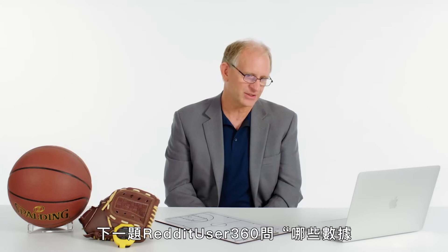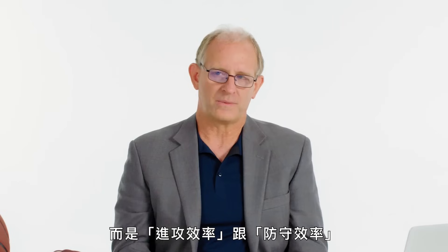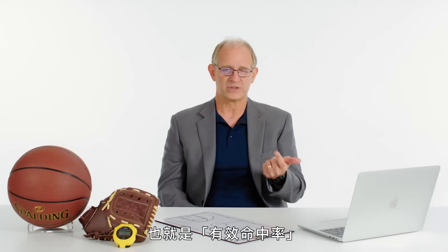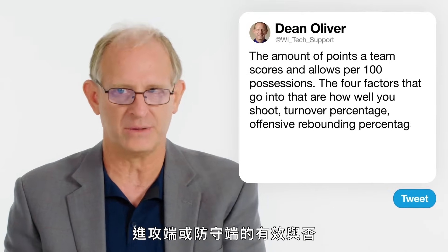Reddit user 360 asks: what statistics are most important in the NBA? It's not things like points, rebounds, turnovers, and assists. It is offensive rating and defensive rating — points a team scores and allows per 100 possessions. Beyond that, when trying to understand what a team is doing to be efficient, the most important things are the four factors: effective field goal percentage (which weights three-point shots more than two-point shots), turnover percentage, offensive rebounding percentage, and how often you get to the line. Those four things will tell you why an offense or defense is efficient.